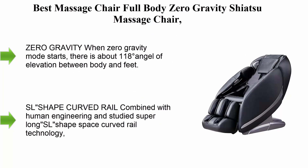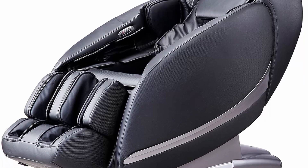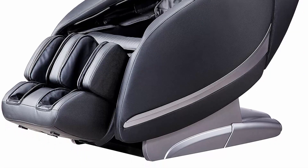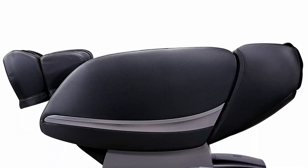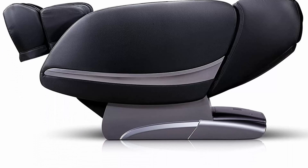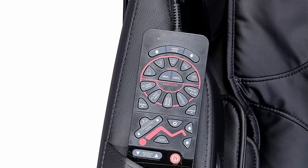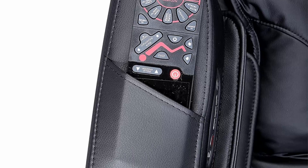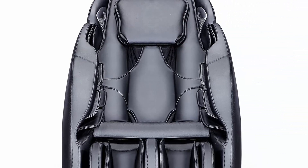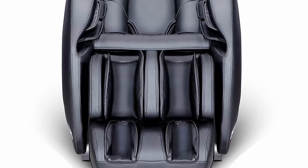Top 6: Best massage chair full body zero gravity shiatsu recliner E389 Mozki, in black. In zero gravity mode, an 18-degree elevation angle is created between body and feet, with thighs and calves raised above heart level, distributing gravity evenly to fully release body pressure and create a weightlessness sensation. The super-long SL-shaped curved rail, based on human engineering, delivers massage across 53.1 inches from head to leg, maintaining the spine's natural S-shaped curve to relax the spine and relieve tense muscles.